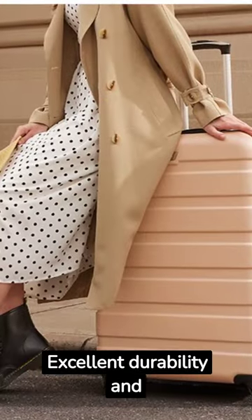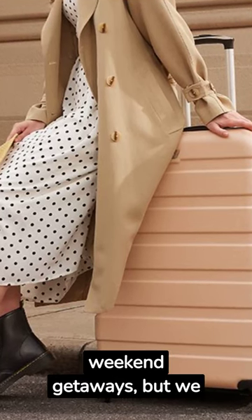Excellent durability and style, perfect size for weekend getaways — but we also want your feedback.